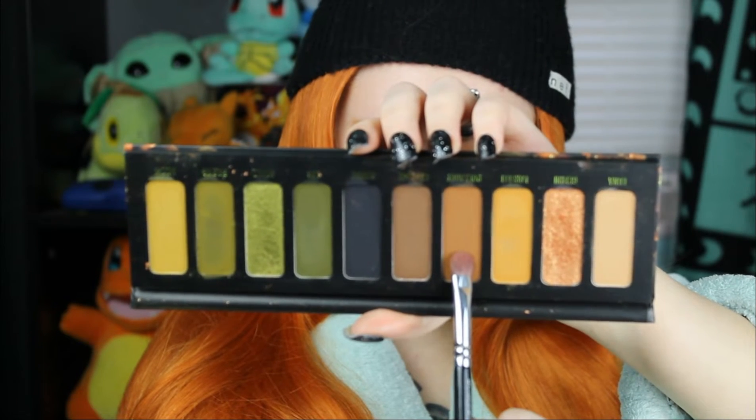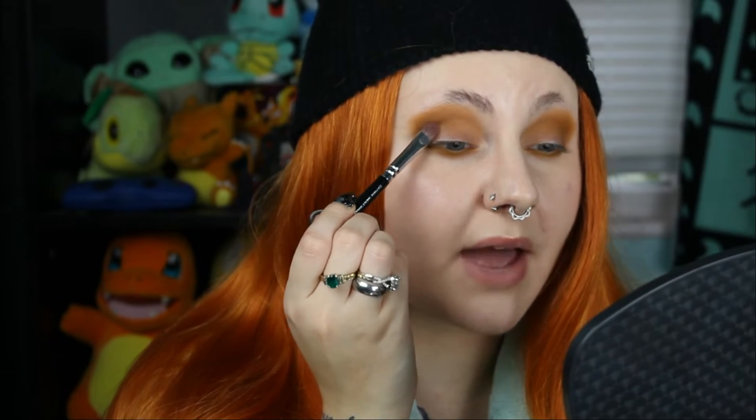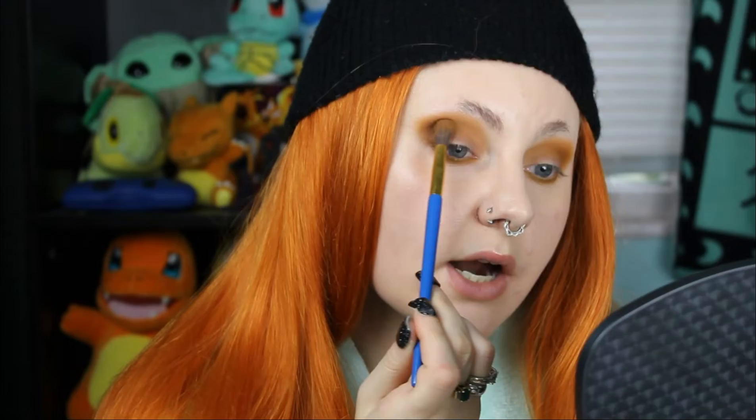Now let's go in with our fourth and final shade in the palette — Polka Dot, which is this nice brown. I'm going to pop it in my outer V to give this look a little more depth, taking that on my 234 Luxie Smoky Shader brush, then blending it out with that same Luna Magic brush. This is honestly probably one of the most neutral looks I've done on my channel so far. Let me know if you do like it — I can do more neutral looks if that's something you guys would like to see. I personally prefer playing with color, but I can throw in some neutral looks here and there if you're interested.